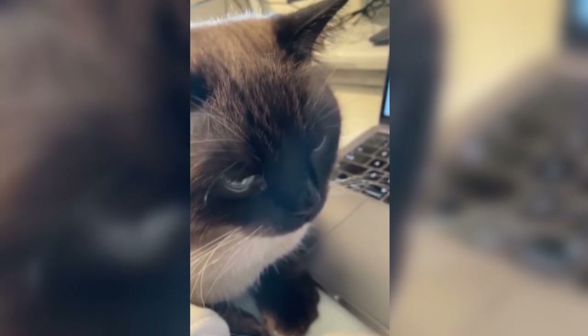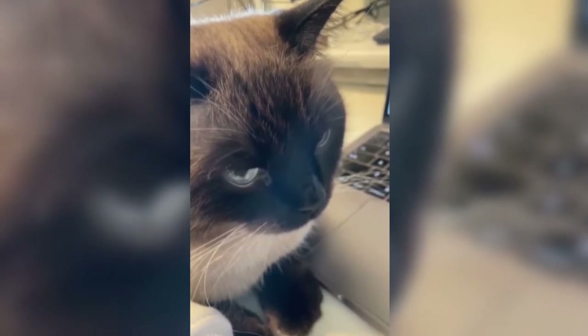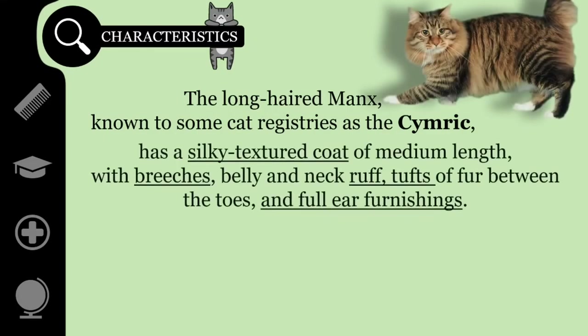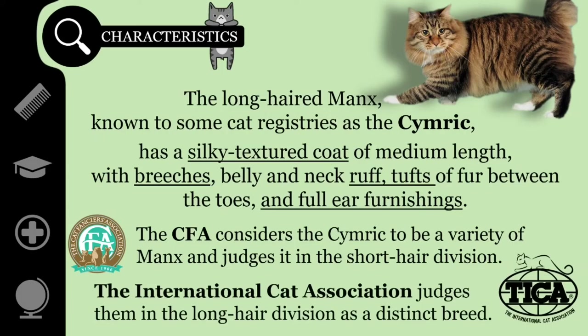Manx cats exhibit two coat lengths. They can have either long or short hair, but all have a dense, plush double coat. Short-haired is the more common variation and has an outer coat that is somewhat hard and glossy. The long-haired Manx, known to some cat registries as the Cymric, has a silky textured coat of medium length, with britches, belly and neck ruff, tufts of fur between the toes, and full ear furnishings. The CFA considers the Cymric to be a variety of Manx and judges it in the short hair division, while the International Cat Association judges it in the long hair division as a distinct breed.